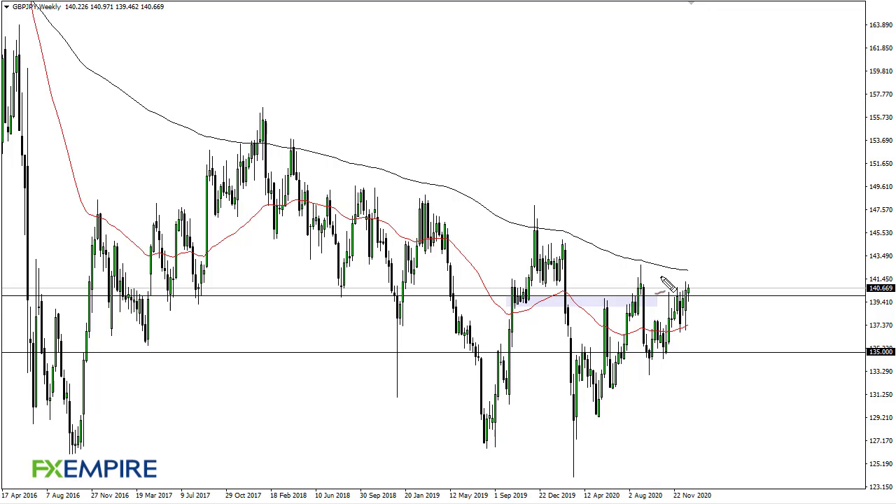From FX Empire, this is Chris taking a look at the pound yen weekly chart. As you can see, we are above 140 as we head into the new year. 140 is of course an area that's a large, psychologically significant figure, but all things being equal I think we're going to try to get to 142.5, maybe 145.